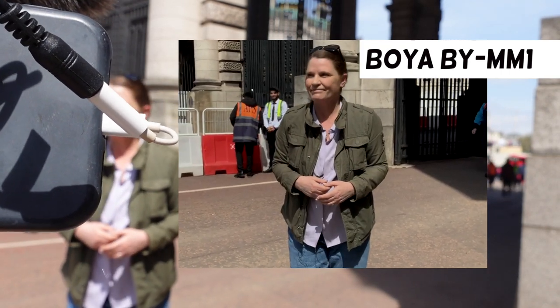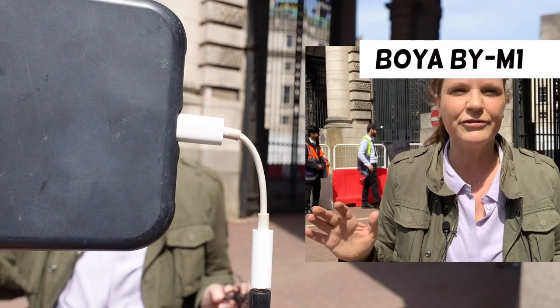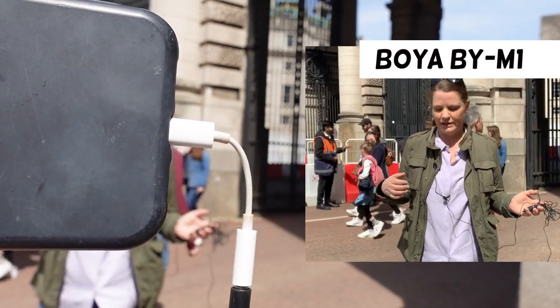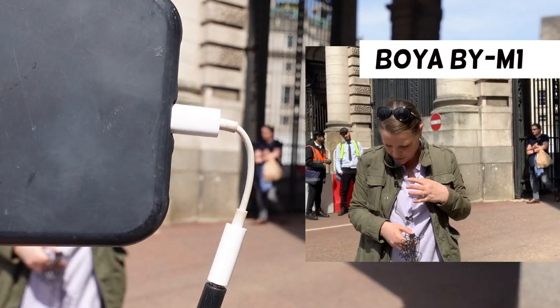Now I'm using the M1 lavalier — it's right here. Still noisy. I'm taking a few steps back. Very windy, very noisy, but it should still be working because I've got the microphone with me.